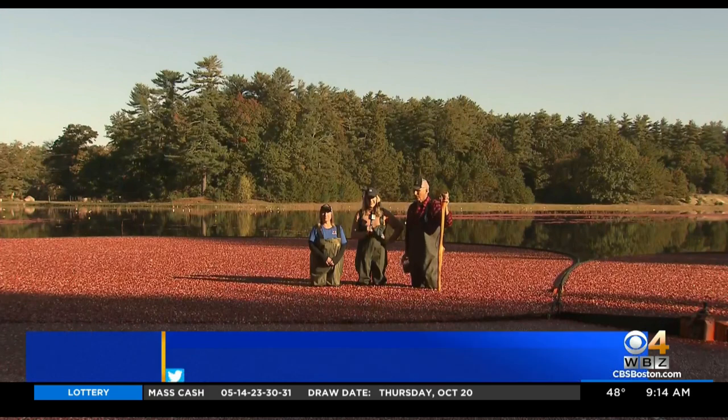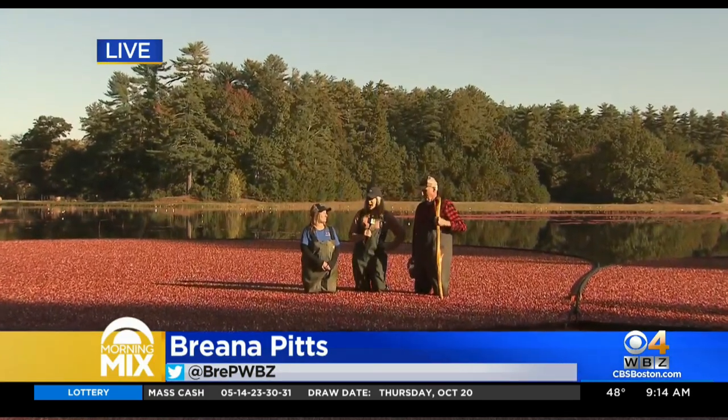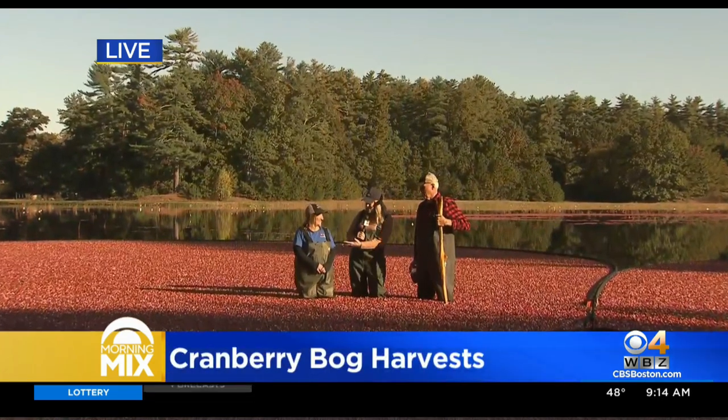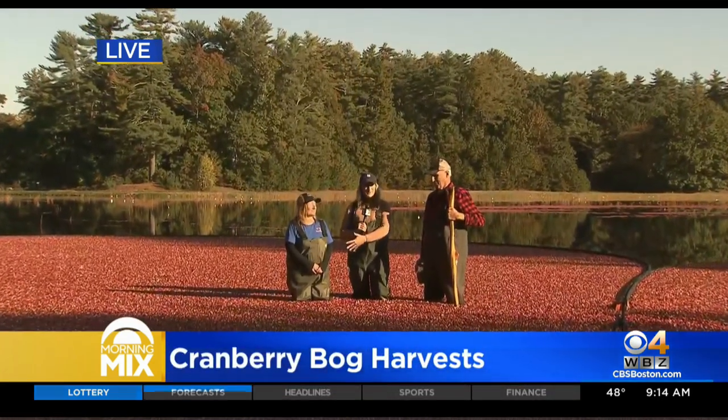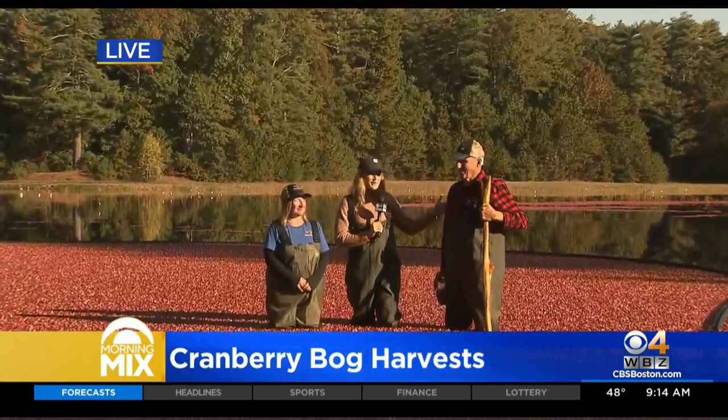Let's go live now to Brianna Pitts in Rochester, where she's finding out more. Good morning, Kate and Liam. We are here live in Rochester, from Hiller Bog. I have with me Camillo from the Cape Cod Cranberry Growers Association and Dick Ward, who is a generational cranberry farmer.